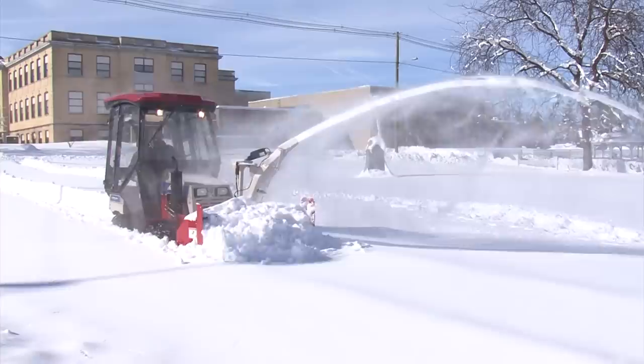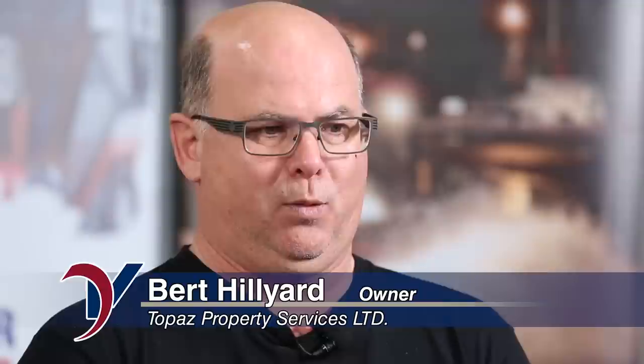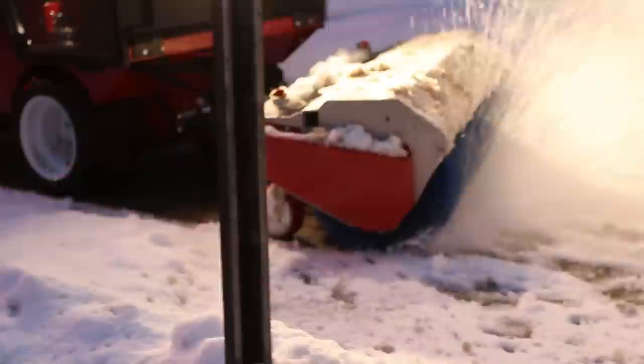Ventrac is built for the demands of winter. When you have Ventrac, you have it all — the power, the quality, the performance. When we started using it, it was wow for us. It was like, why did we suffer for the first six years with these other pieces of equipment when we could have had this?